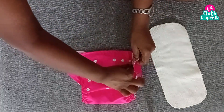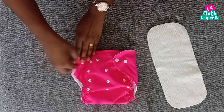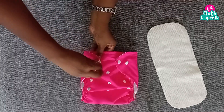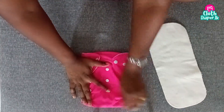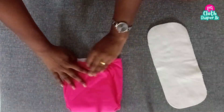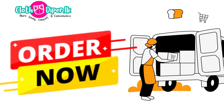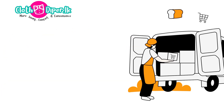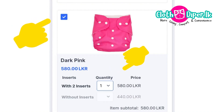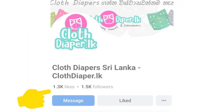Then use the button to insert the diaper on the top of your diaper. We will put the diaper on the back of the bag. We will put the diaper on the bag. www.clothdiaper.lk